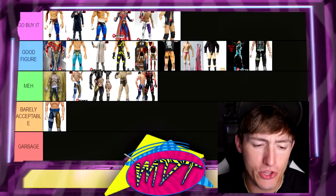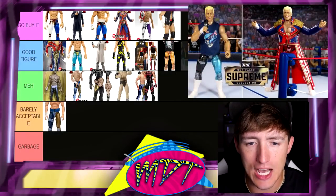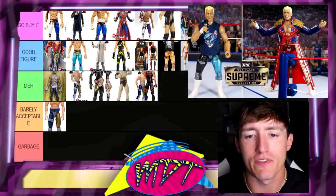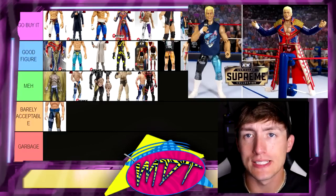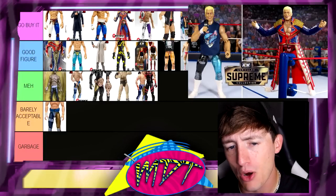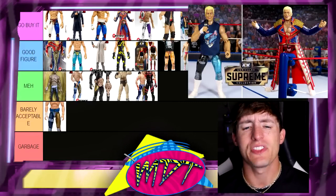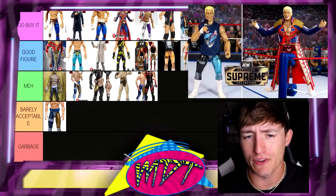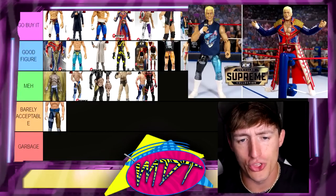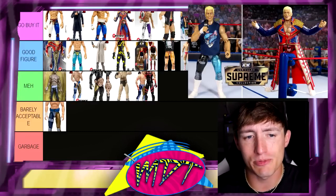The last figure we have is going to be the Walmart Supreme Edition. I'm going to put this in Go Buy It — at the bottom of Go Buy It. I really enjoy the figure. I like that you get the different attires. You can look at this Supreme and the AEW Supreme as an either-or — they're both Go Buy It because it's like a decision. The jacket's the same, the head sculpts are the same, I think the t-shirts are different and then the gears are different. Kind of pick your poison — I think both of them have really cool options and I do have multiples of both.